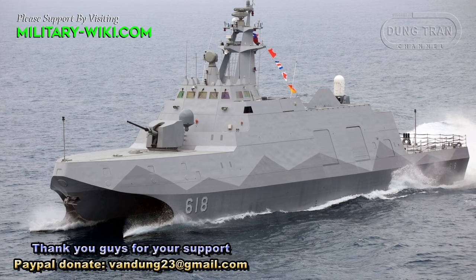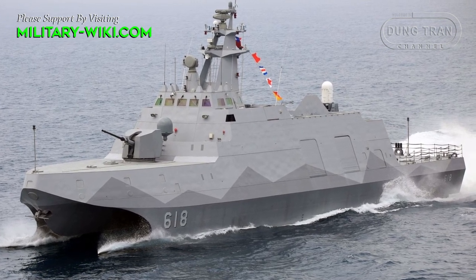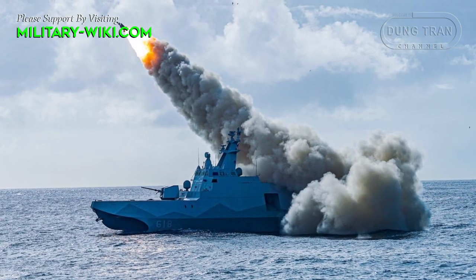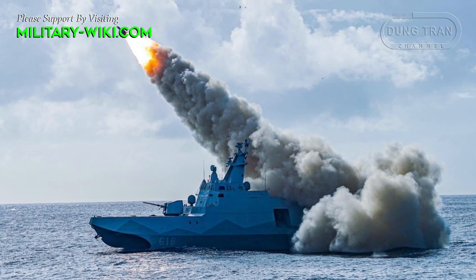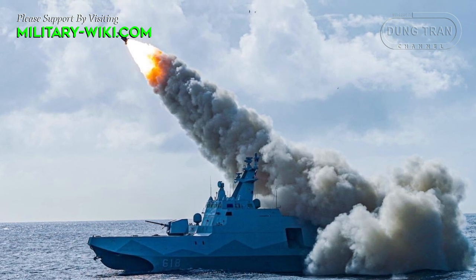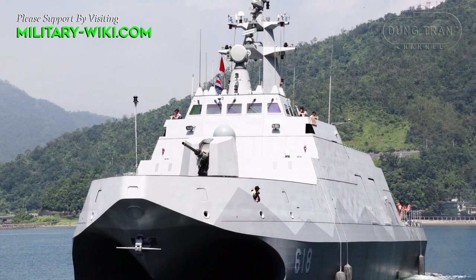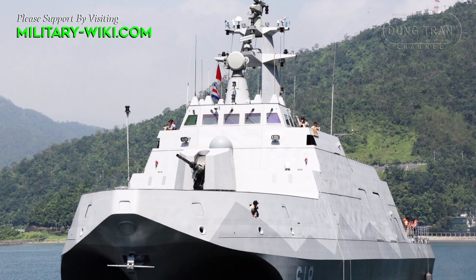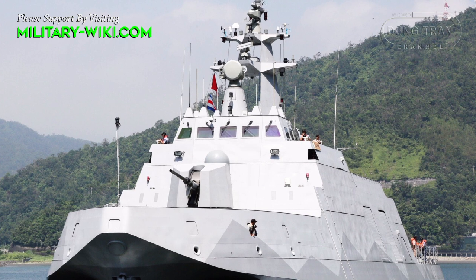The Tuachuan class corvette boasts a sleek and stealthy design optimized for speed and maneuverability. Its innovative catamaran hull reduces drag and enhances stability, allowing for swift navigation through challenging maritime environments. Equipped with advanced sensor suites and communication systems, the corvette maintains situational awareness and seamless coordination during operations.